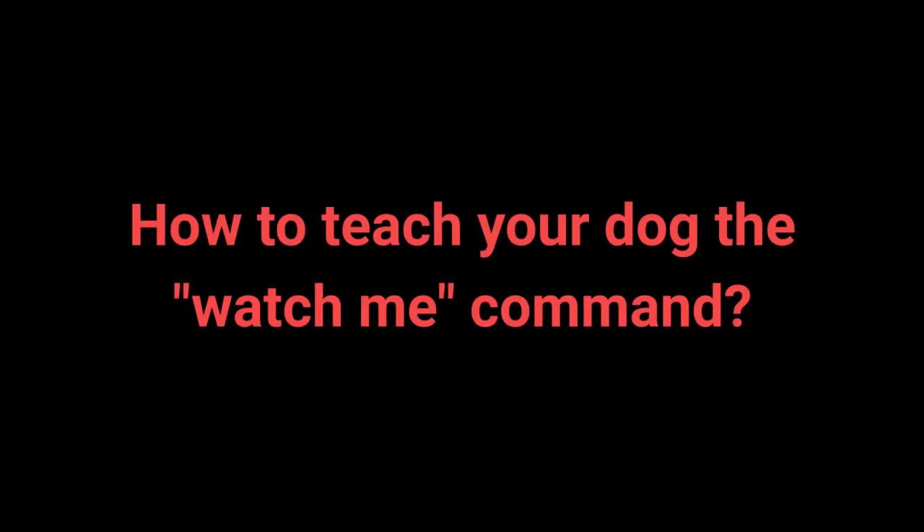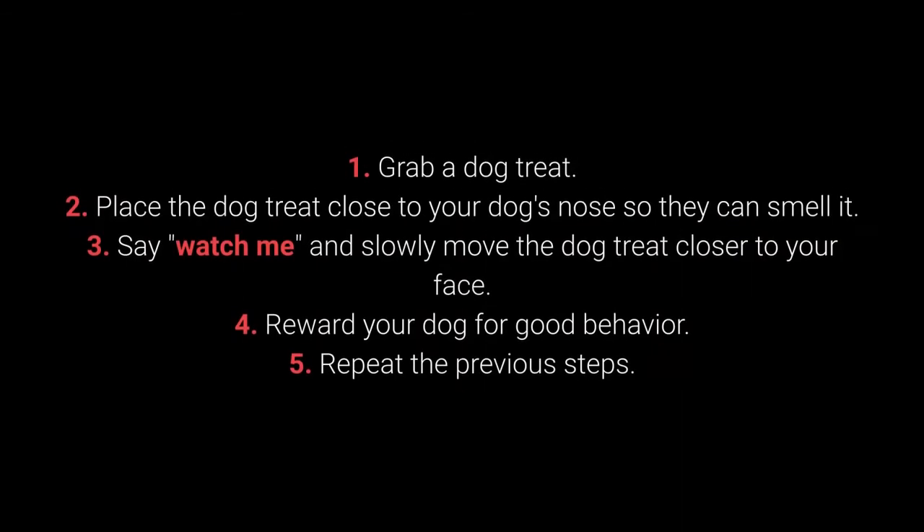How to teach your dog the Watch Me command? 1. Grab a dog treat. 2. Place the dog treat close to your dog's nose so they can smell it. 3. Say Watch Me and slowly move the dog treat closer to your face.